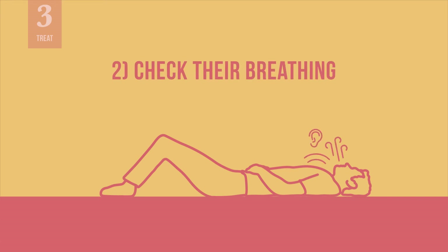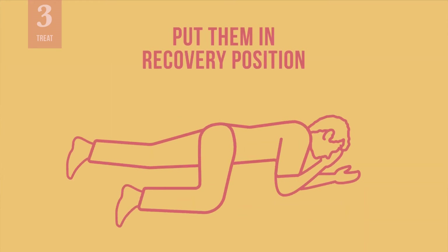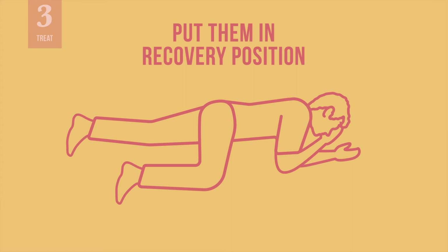Check their airway, breathing, and circulation. If they are already unconscious, position the person in the recovery position and keep their airway clear. Administer CPR if necessary.